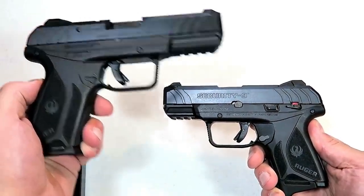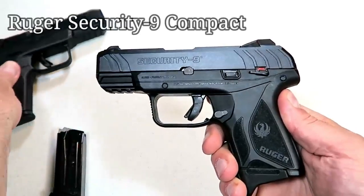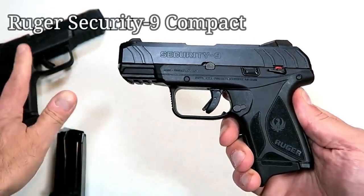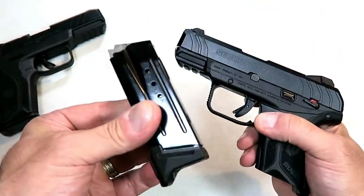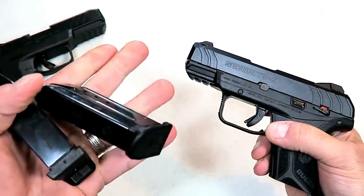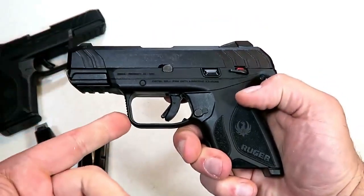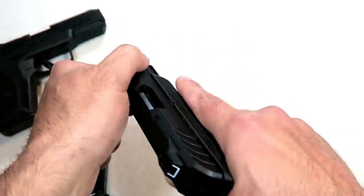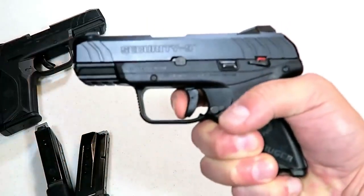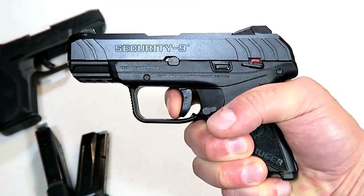Many of us wondered when Ruger would make a smaller model of their Security-9, and for 2019 they did with the Ruger Security-9 Compact. It's the same gun just smaller, with a 3.42-inch barrel and a 10-round magazine — it comes with two 10-round magazines. It still has the same technology from the LCP 2 with the hammer and trigger action that people really enjoy. I measure this trigger right around five and a half pounds, and it is a nice shooter.